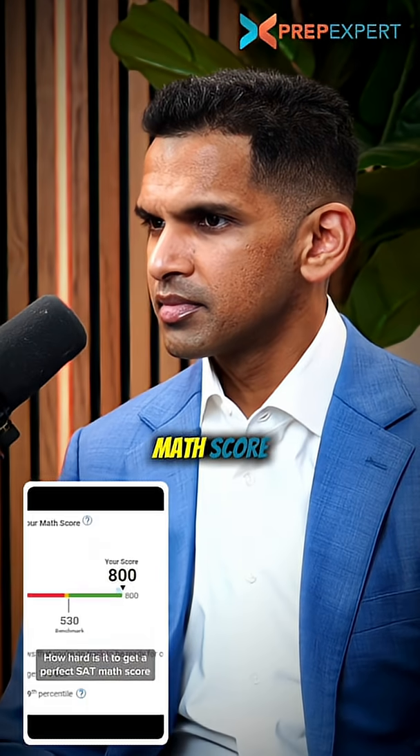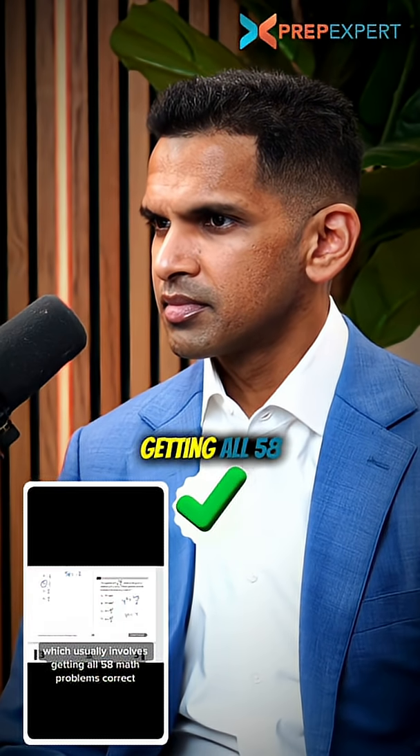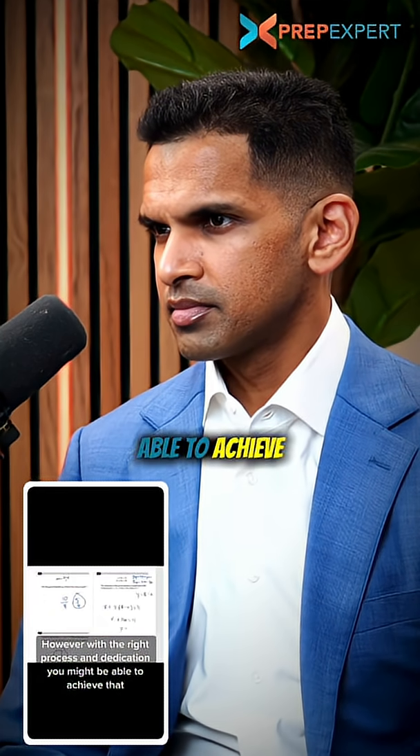How hard is it to get a perfect SAT math score? Roughly 1% of test takers get a perfect 800, which usually involves getting all 58 math problems correct. However, with the right process and dedication, you might be able to achieve that.